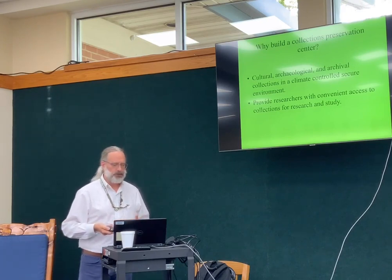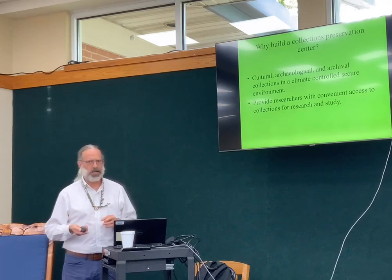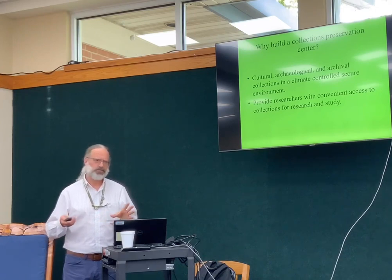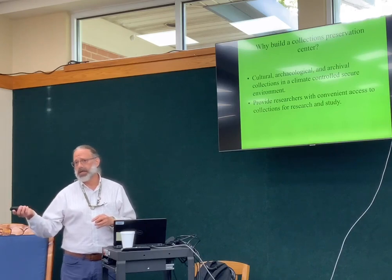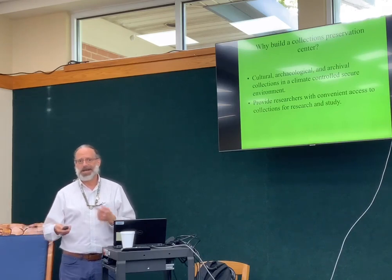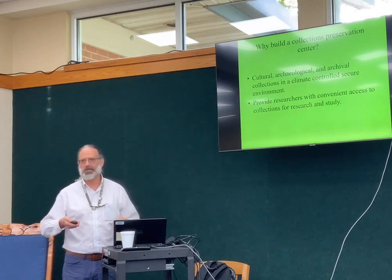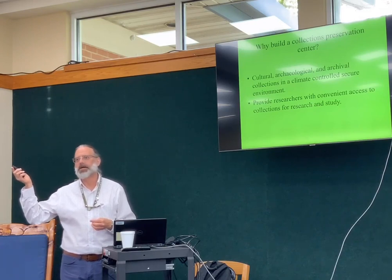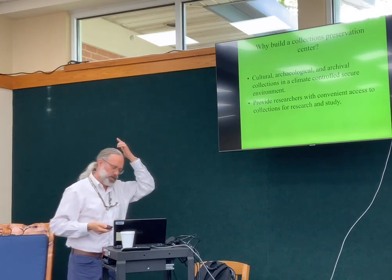We had a serious need for a purpose-built facility that could appropriately house these items. We also needed a convenient place where researchers could come in and do research. I get about 350 research requests a year, and about a third to a half of those actually come into the facility. When we were located in the basement at Sugarlands Visitor Center, I had one round table that could fit one person. If I got more than two people in, one person would go in the basement and the other would be set up in the break room upstairs, sharing space with rangers eating lunch.